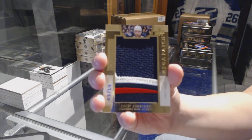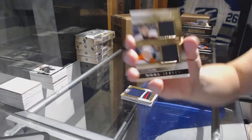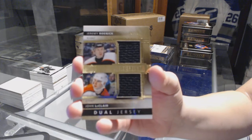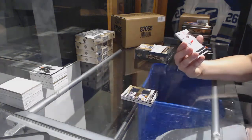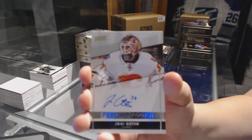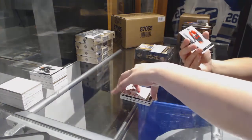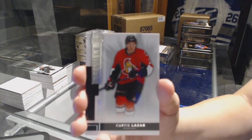Jack Johnson mega patch. Dual jersey for the Philadelphia Flyers, number 75 of John LeClair and Jeremy Roenick. Rookie auto number 299 for the Calgary Flames, Yoni Ortio. And a base rookie number 249 for the Ottawa Senators, Curtis Lazar.